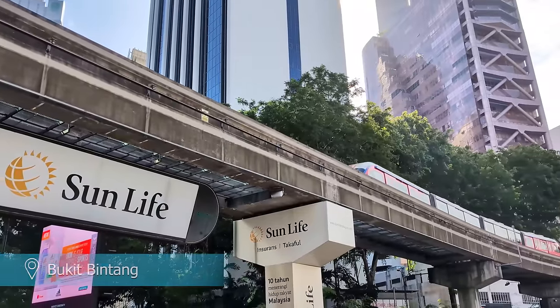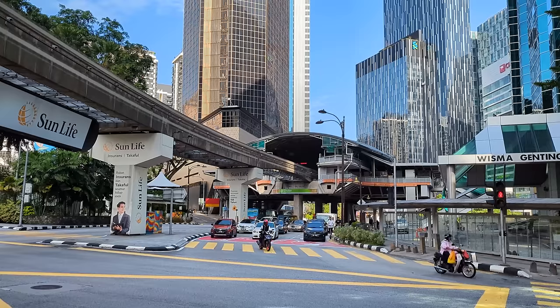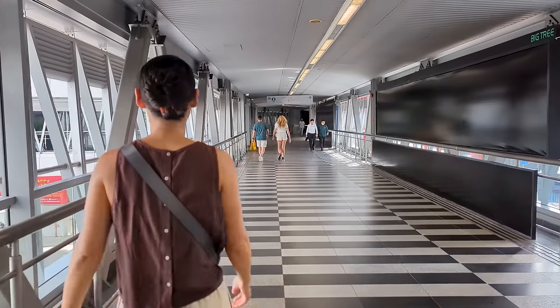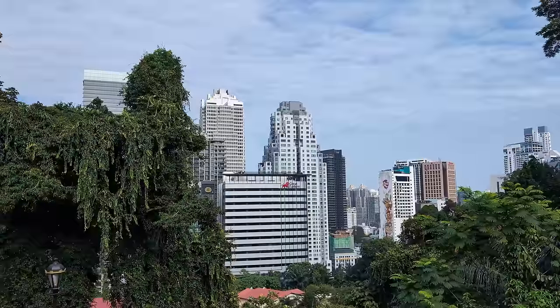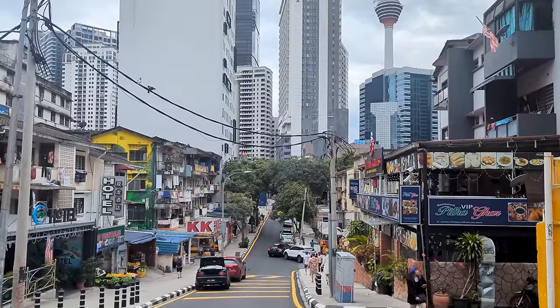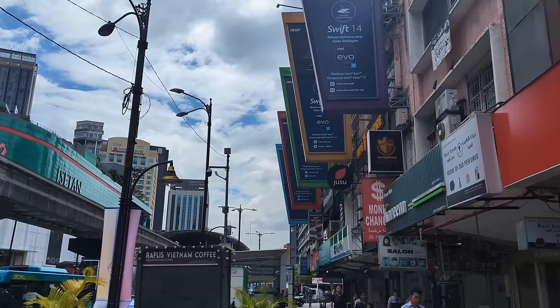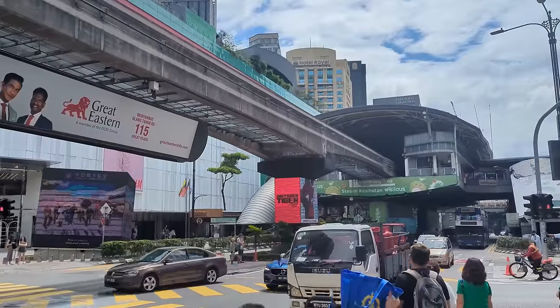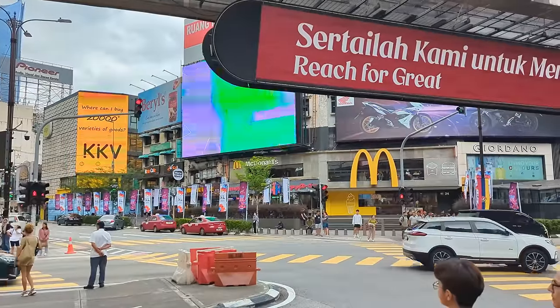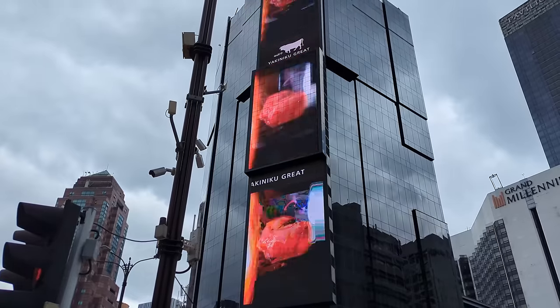Bukit Bintang is Kuala Lumpur's busy city centre district. It's full of shopping malls, high rise office buildings, luxury tower hotels and bars and restaurants — undoubtedly the most modern and futuristic looking area of not only Kuala Lumpur but the entire country. Explore the Bukit Bintang area on foot and feel like a small ant in a big city. Giant billboards, neon lights and towering buildings set the scene for one of the most fun areas to visit in KL.